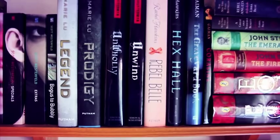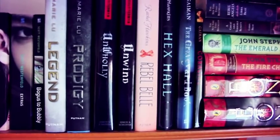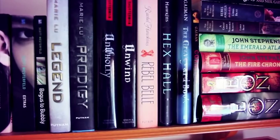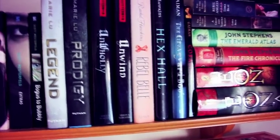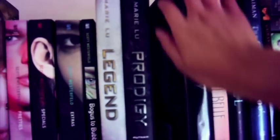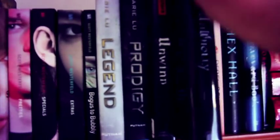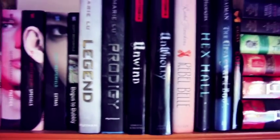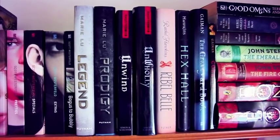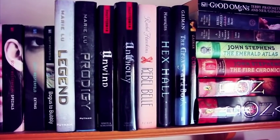Beside that we have Marie Lu's Legend series — the first two books, Legend and Prodigy. I need to get the third one, Champion, and finish that series off. Another series I want to finish is the Unwind series by Neal Shusterman — the first book is Unwind and the second is UnWholly. It's a dystopian, creepy series and it's very good. I cannot wait to see how it finishes.